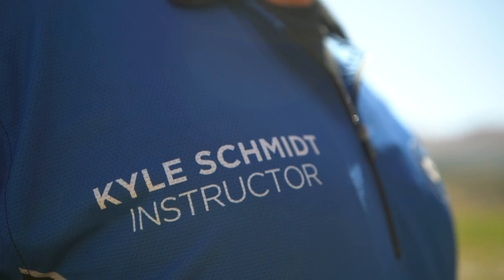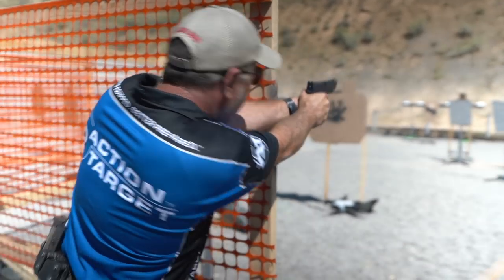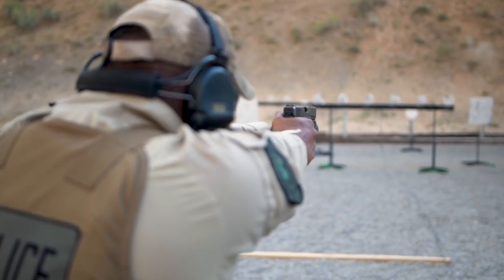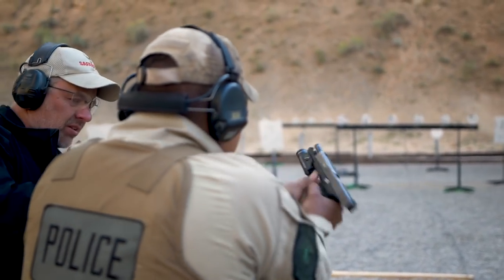My name is Kyle Schmidt. I'm a full-time firearms instructor for the Tempe Police Department out in Arizona. As a hobby I'm also a competitive shooter. I try to shoot multiple shooting sport disciplines, then take what I learn from those disciplines and apply them to law enforcement training, either here or at my home agency in Arizona.